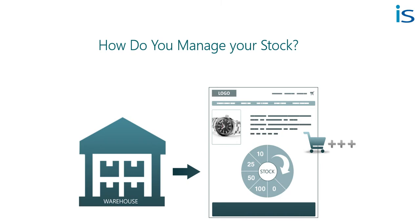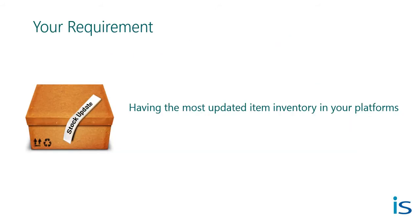Hello everyone. It's good to know that you have a system in place to run your online shop and your back office operations. And one of the primary things that you need is to have the most updated stock of your items in real time in the two discrete applications.